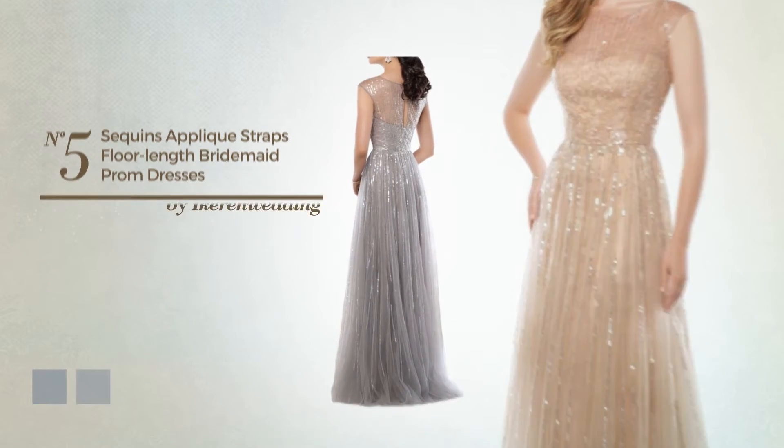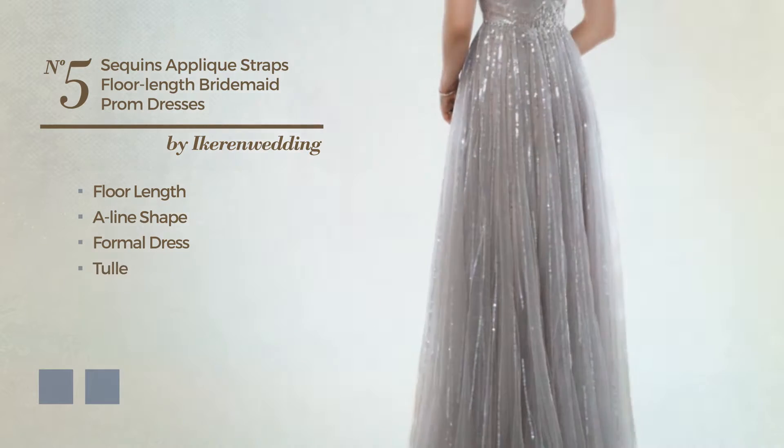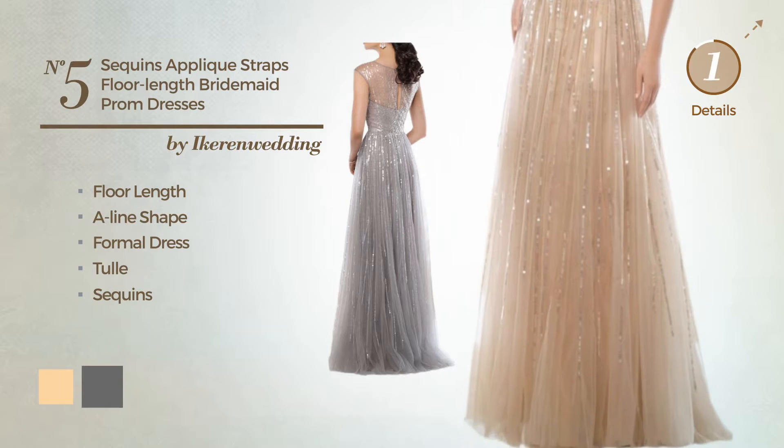Number 5. Floor-length A-line formal dress, produced with quickly drying tulle, completed with sequins. The available color variations include deep champagne and grey.